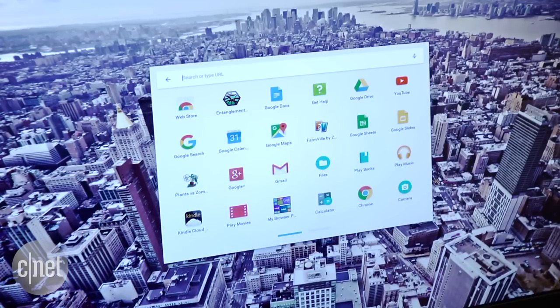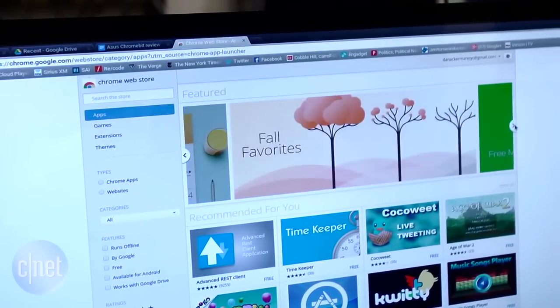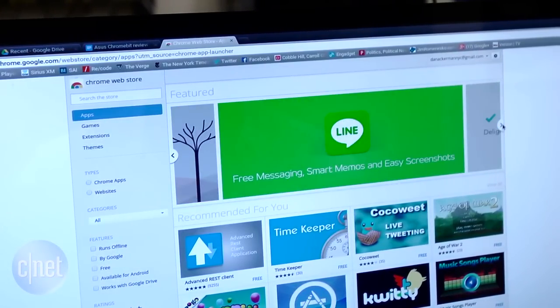If you're not familiar with Chrome OS, it's what you find in Chromebooks. It's basically Google's Chrome web browser, a couple of file management tools, and that's really about it.